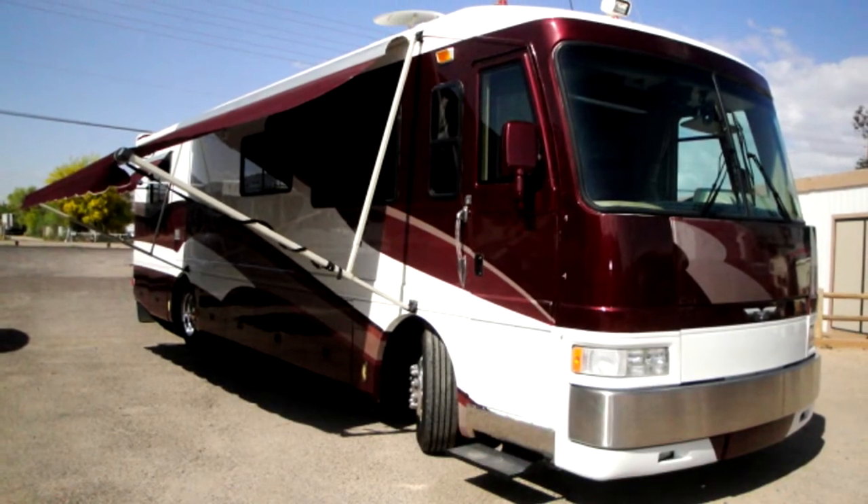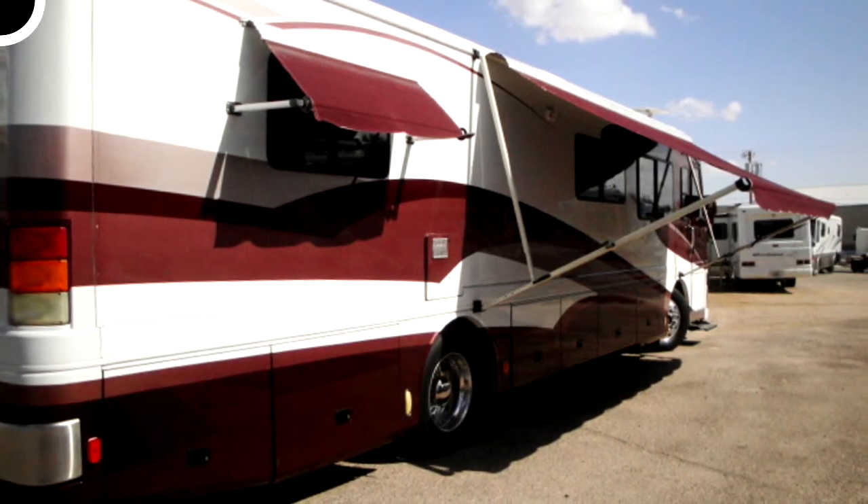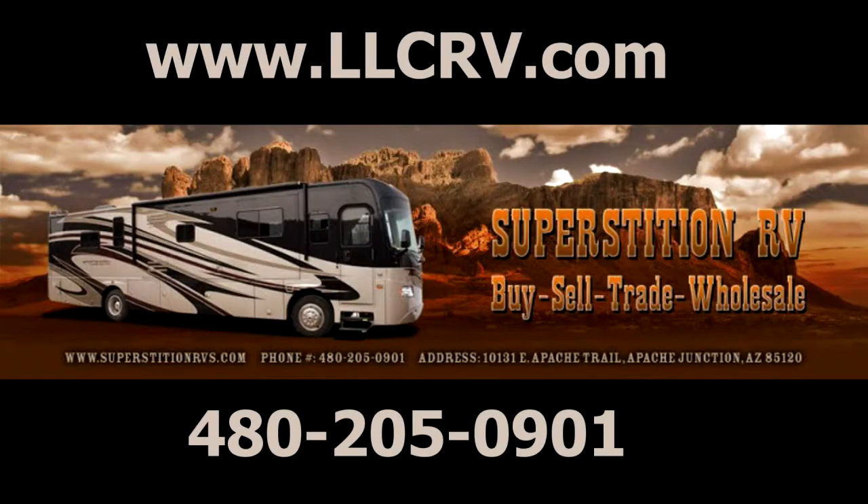Stay clean with the washer-dryer combo and stay cool under aluminum-encased awnings. Just makes you want to get out of town, doesn't it? See all of our available models online at llcrv.com, or visit Superstition RV in person at 10131 East Apache Trail in Apache Junction, Arizona.